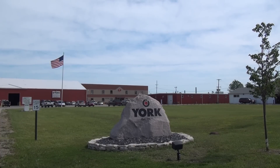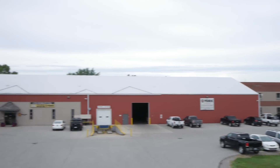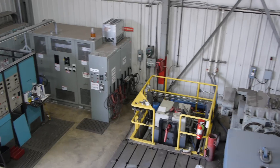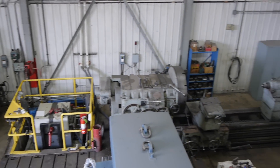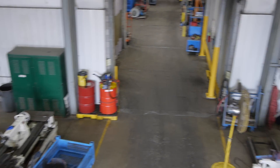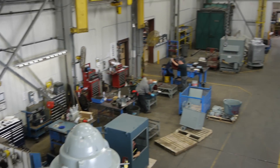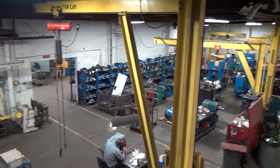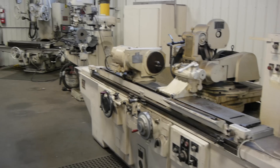Started more than 42 years ago, York Repairs Technician Center is located in Bay City, Michigan. Over the years, York has focused on customer needs to expand its service offerings. Our attention to the customer can be seen throughout our 80,000 square foot facility and the commitment of our 75 team members. This is your tour of York Repair.